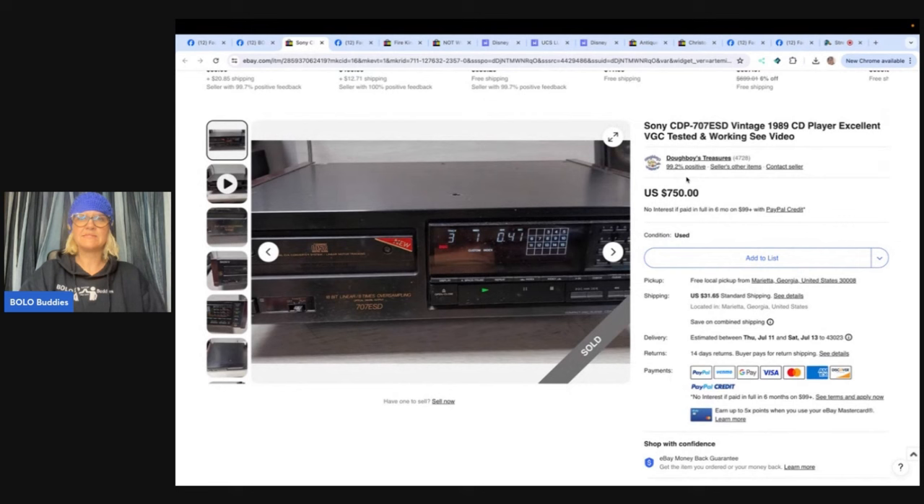The next item is this Sony CDP — it's a CD player. Picked up at the Goodwill in January for $13, sold on June 30th. So it took about six months to sell for $700. He had to cancel the sale and relist it for local pickup, which is why it sold on July 1st.